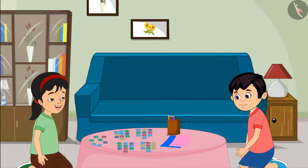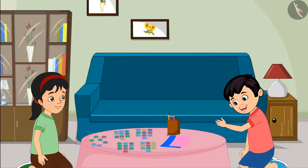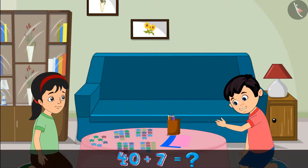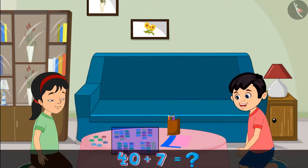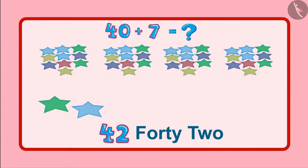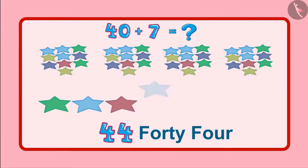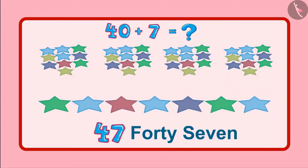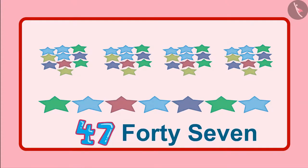So, now how many stars are left Chotu? Now, there are seven stars left. This means forty stars and seven stars. So, these will be 41, 42, 43, 44, 45, 46, 47. So, the total number of stars are 47.